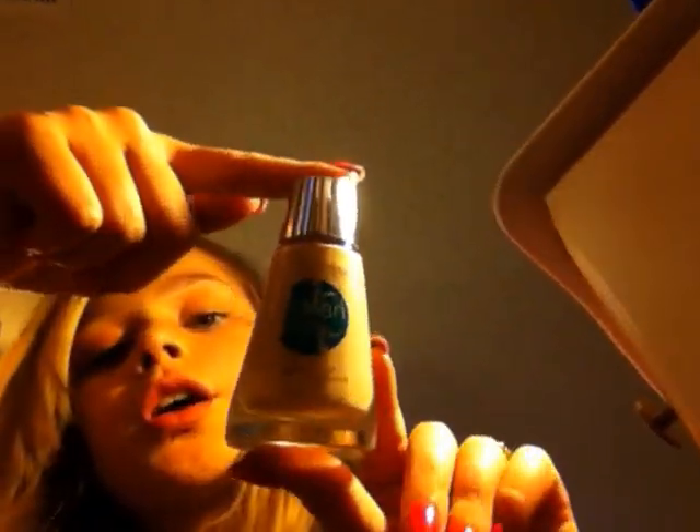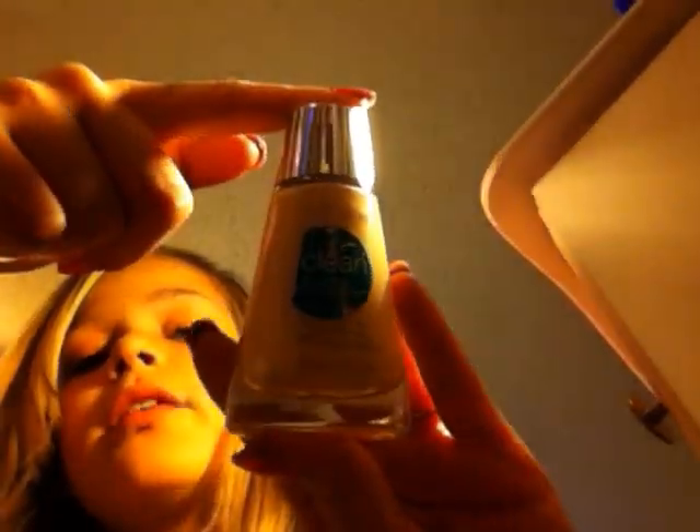First, I put on my CoverGirl Concealer. This is $5.25.